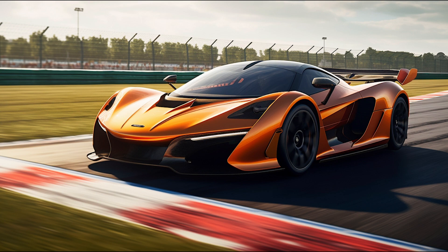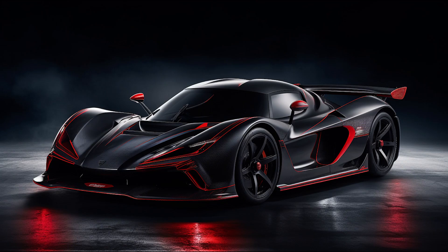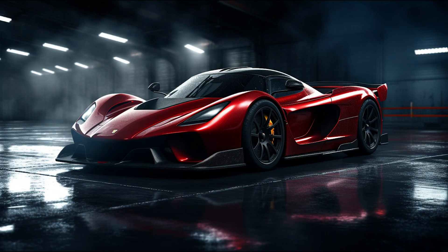In terms of safety, the Venom F5 incorporates cutting-edge systems, including stability control and advanced braking technology, ensuring optimal handling and stopping power even at high speeds.